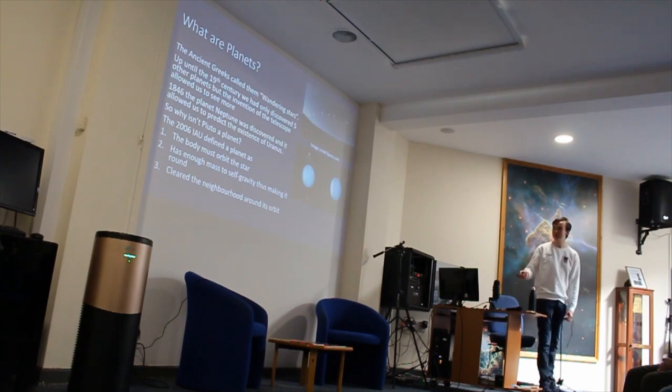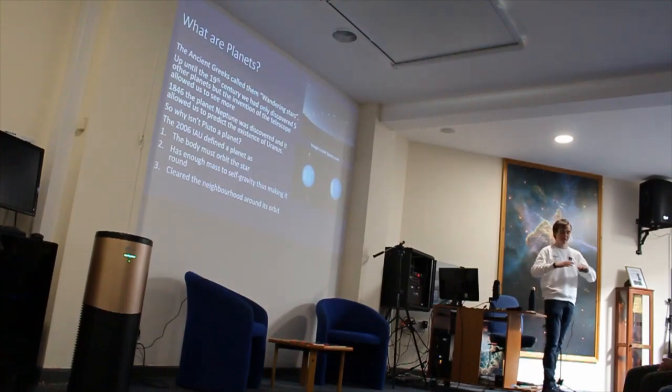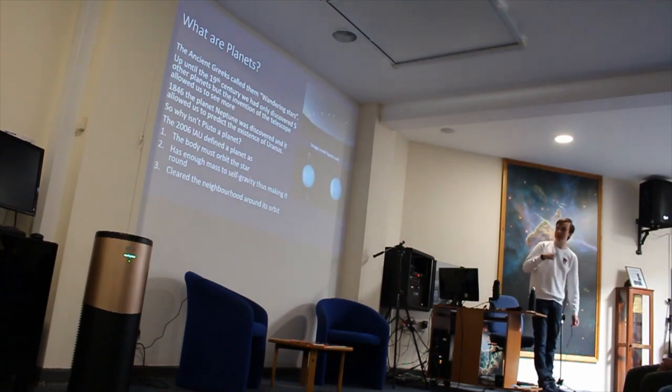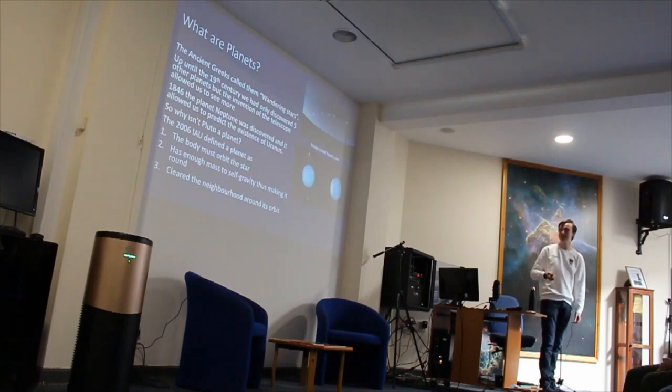Now Pluto doesn't meet that final category. The reason for that is, if you think of the planets orbiting the sun, each planet has its own orbital lane. Normally what happens is if a planet is big enough, it'll push everything else out of its lane. But Pluto is too small to actually do that, so there are other dwarf-like objects in the same sort of orbital region.